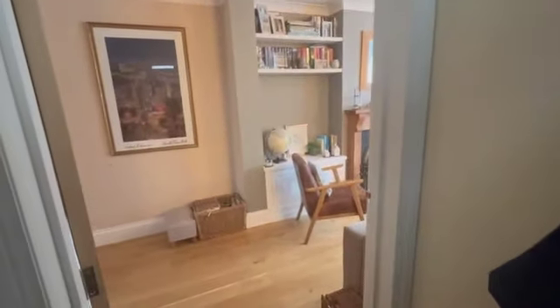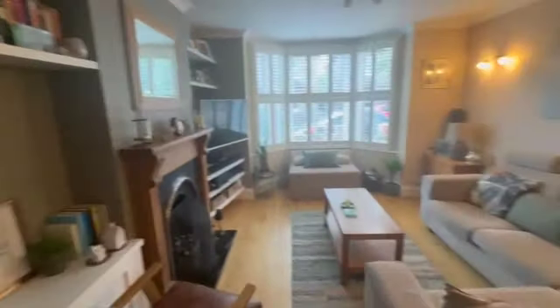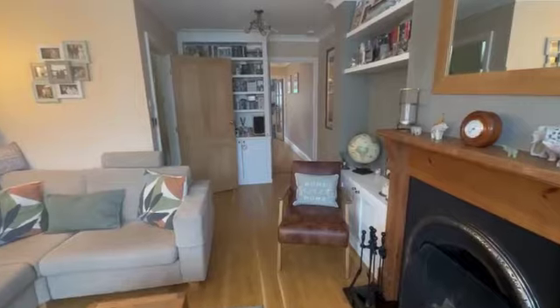So as we come in, let me just kick my shoes off and I'll show you around. Really pretty lovely front room area — love the window shutters, bay window, fireplace — really nice features. It feels like a lovely homely living area.